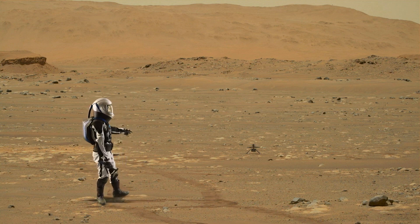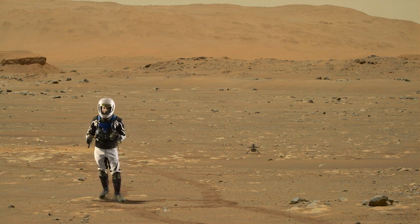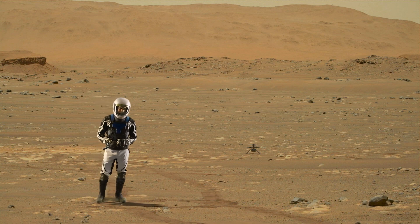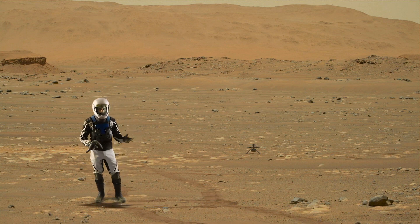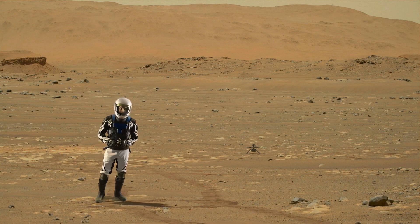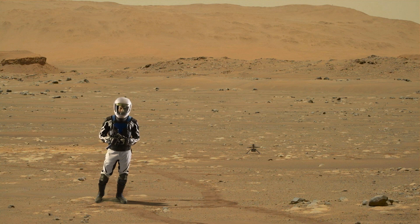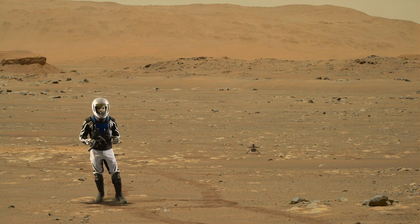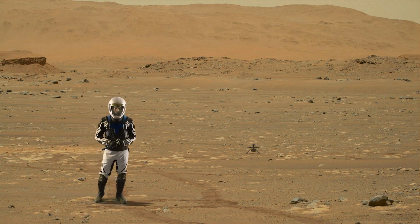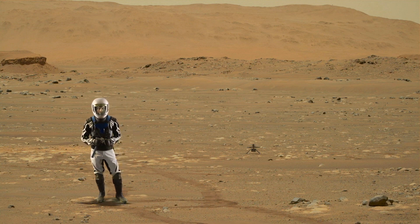Ingenuity is fully deployed, way off in the distance now, because Perseverance has backed away almost 60 meters to avoid any accidental dive bombing during the flight tests. During the high-speed blade testing, a software glitch was discovered that's going to delay things. There'll have to be a software patch, upload, and more testing, so it's going to take several sols before the first flight test occurs. But there's still plenty of good science that can be done with the other instruments, and I'll be following along and sharing my observations with you in future episodes.